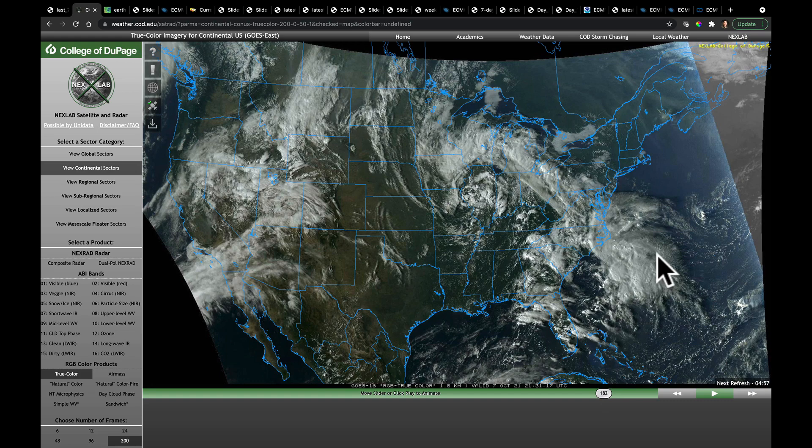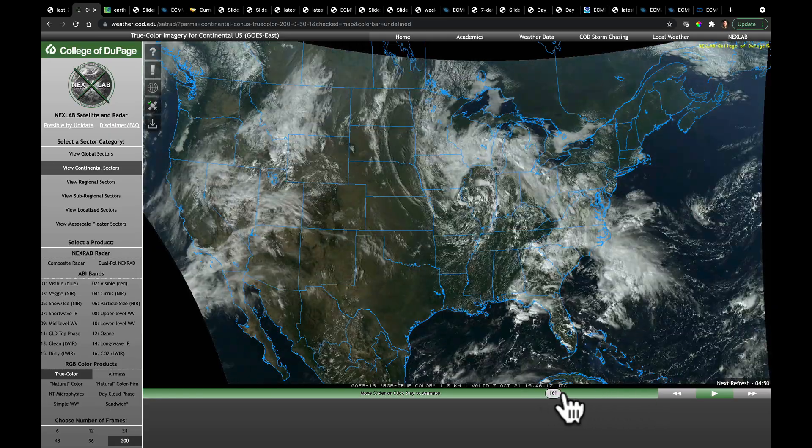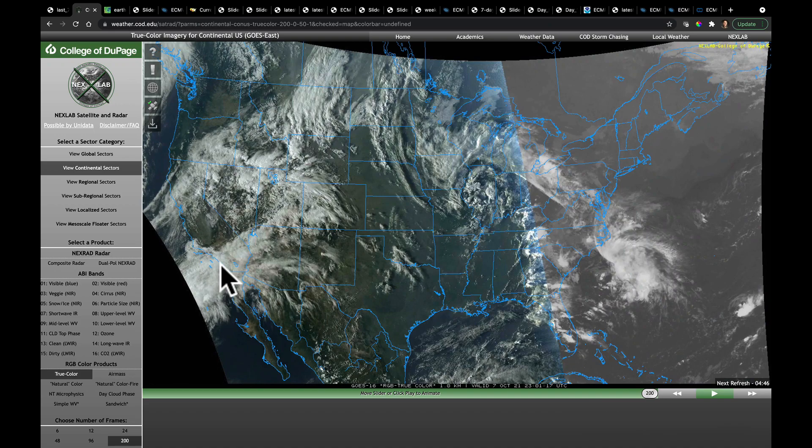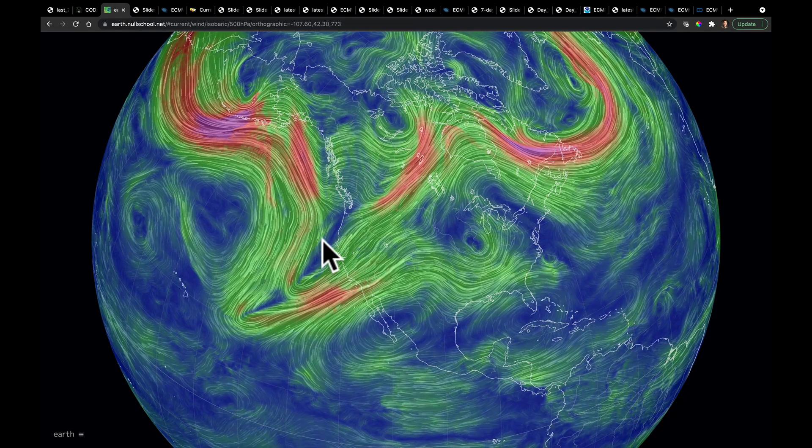There's a tropical disturbance sitting off the coast here that's going to supply some moisture into the Carolinas. That's going to be a source of moisture to add increased rainfall to the Carolinas. But it's the strong winds screaming across the southwest right here that we're going to be watching most carefully, because those winds are a part of a much deeper trough.